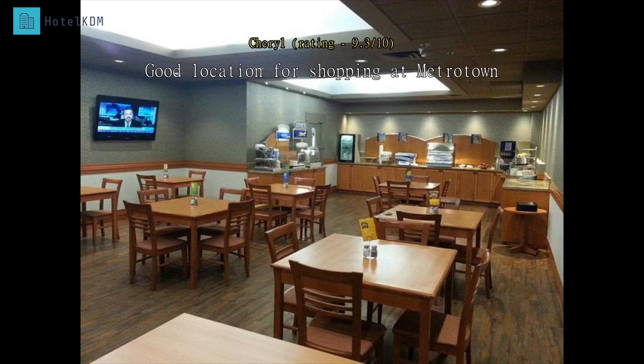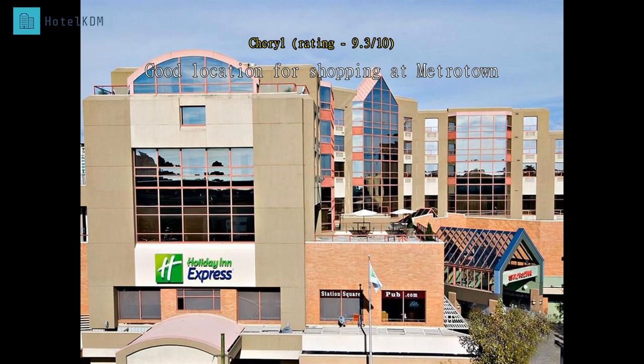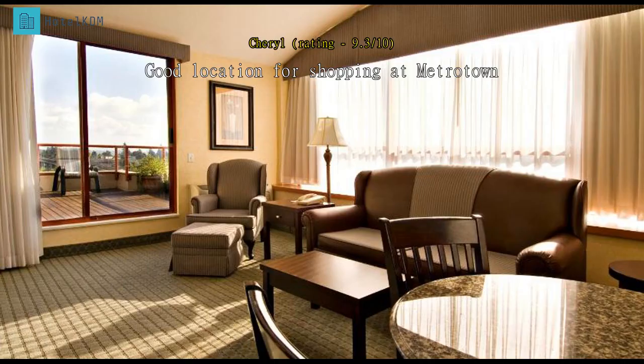Renovations are in progress, so I'm sure it will be nice once they are complete as my room was a bit aged. Location is great for shopping at Metrotown. My price included parking and breakfast, which was delicious.